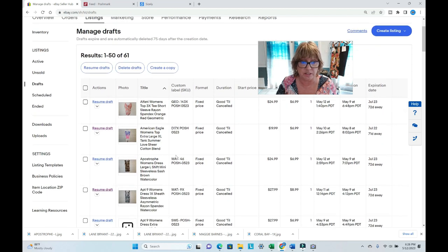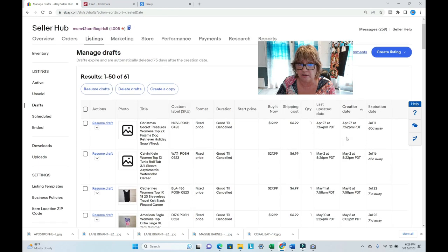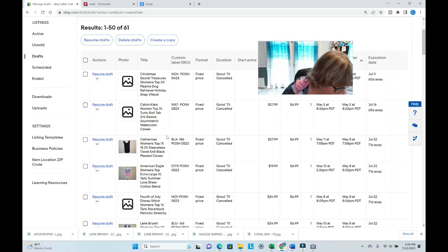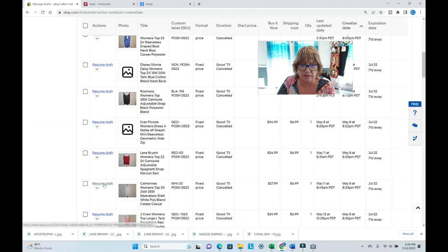Right now I have 61 drafts — they're all in different phases. The ones that have pictures have already been put away and cross-posted to Poshmark. Every morning I go to creation date and work on whichever ones were created earliest. I pull up 12 a day and resume the draft, letting them go live if they have photographs.